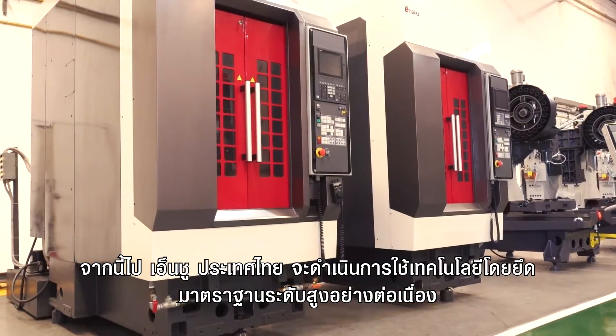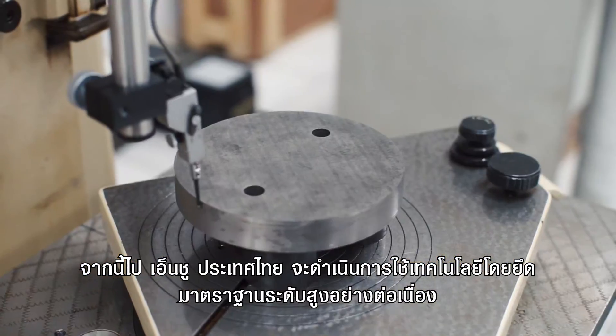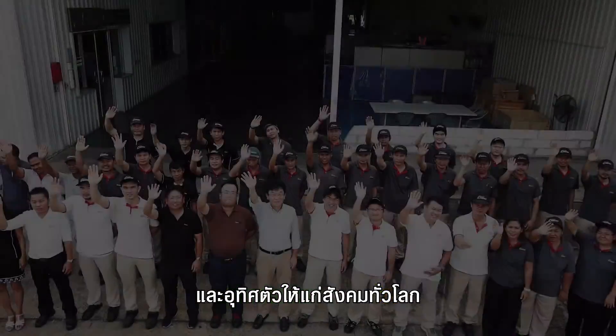Enshu Thailand will continue to utilize technology rooted in the highest standards to create products of the future, promote the growth of the manufacturing industry, and contribute to societies all over the world.